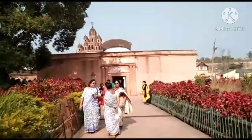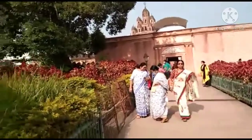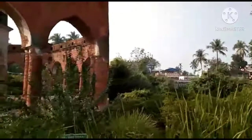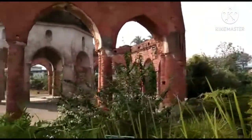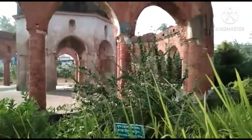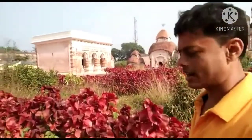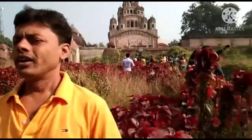I request everybody to share this video among your friend circle. Those from abroad can come here and see our ancient Bengal culture. All my abroad friends — they can understand what I'm going to tell here.